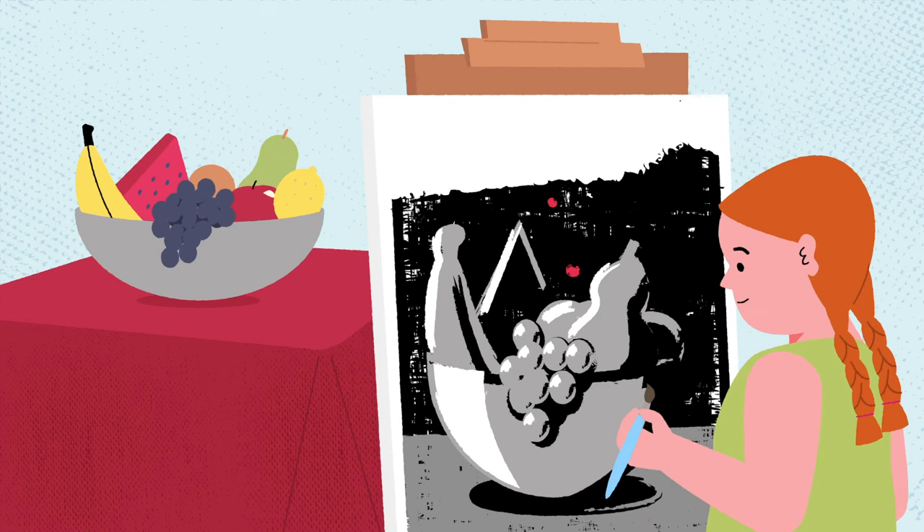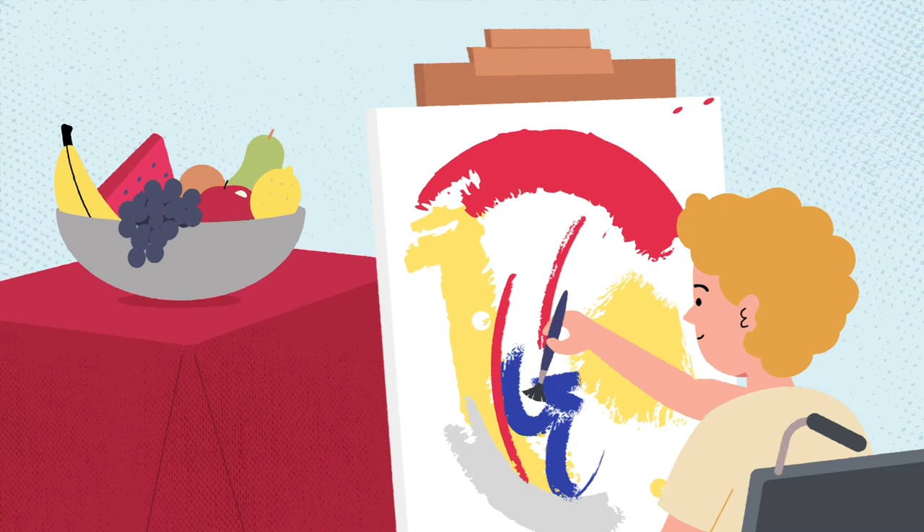And last but not least, Tony is giving his painting some texture and having a great time doing it.